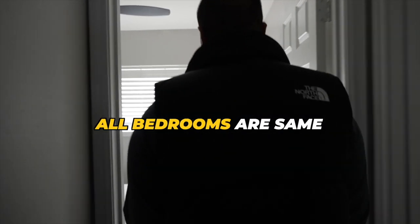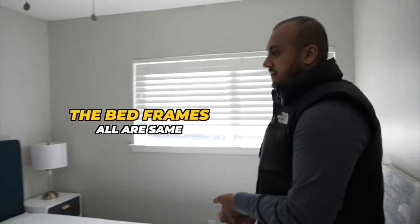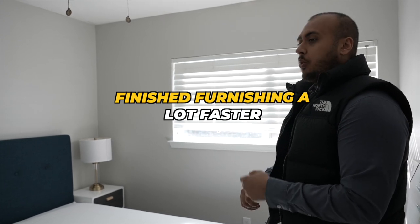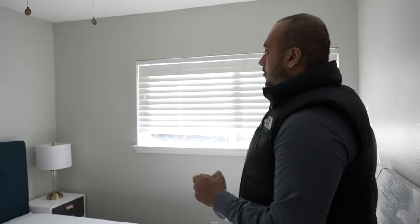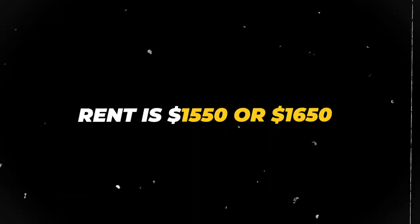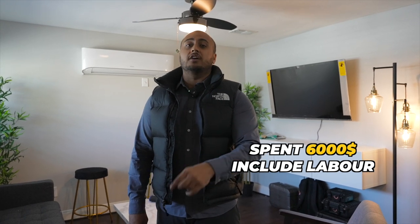As you guys can see, all of my bedrooms in every single unit are the exact same — the nightstands, the lamps, the bed frames, everything is the exact same. Because one, it makes building everything a lot quicker and faster. Once your furniture builders build one nightstand four times, the next 20 nightstands are going to be a lot quicker. Plus if you ever have to move a guest from one unit to the next, they're not going to complain that the unit is different — it's pretty much the exact same apartment.